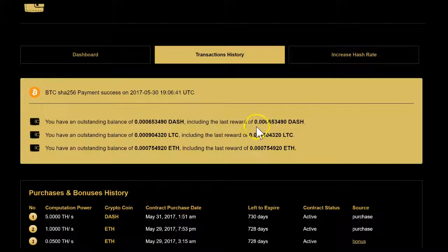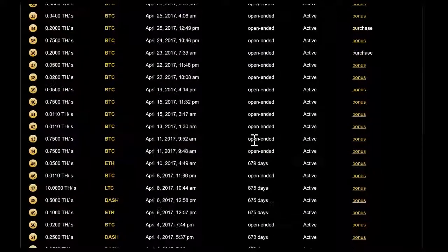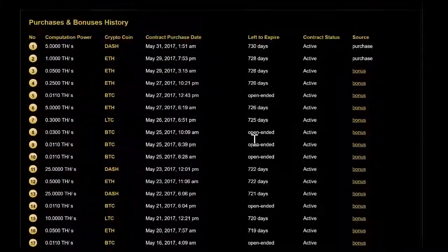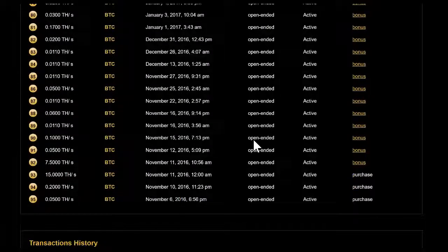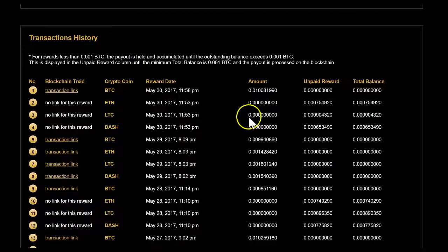Some people had over this amount — they actually have 0.001 — but it's not visible on the blockchain. In the transaction history it states: for rewards less than 0.001 Bitcoin, the payout is held and accumulated until the outstanding balance exceeds 0.001 Bitcoin.